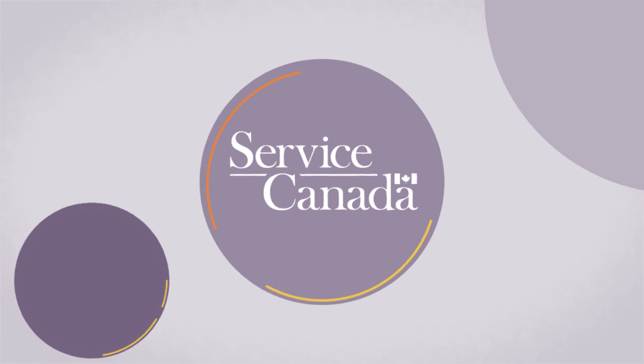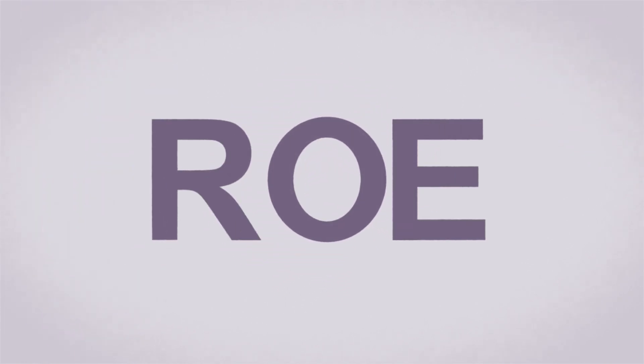Time is money. If you're a small or medium-sized employer, Service Canada made filling out a record of employment quicker and easier with ROE Web.